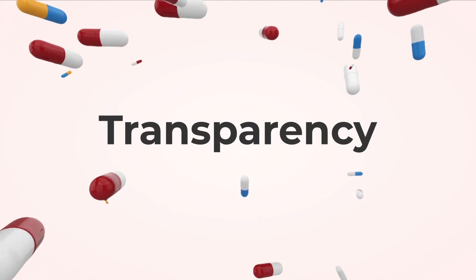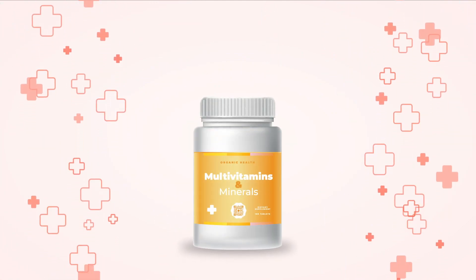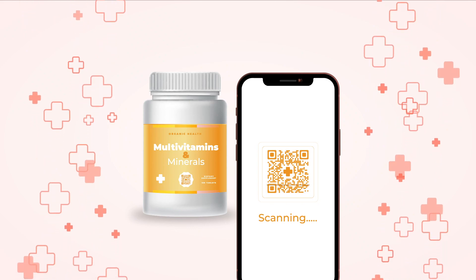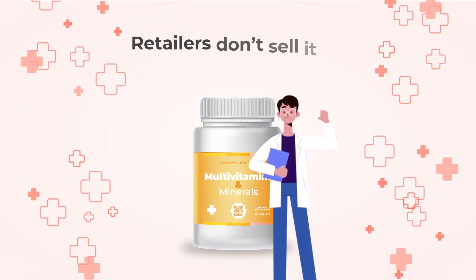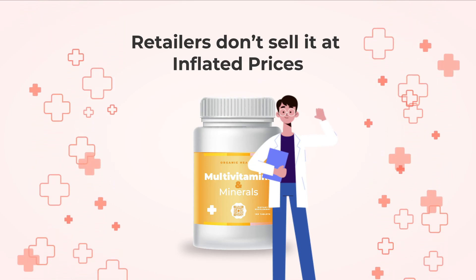Let's talk about transparency. With a QR code, people can easily verify the price of the medication. This will help ensure that retailers don't sell it at inflated prices.